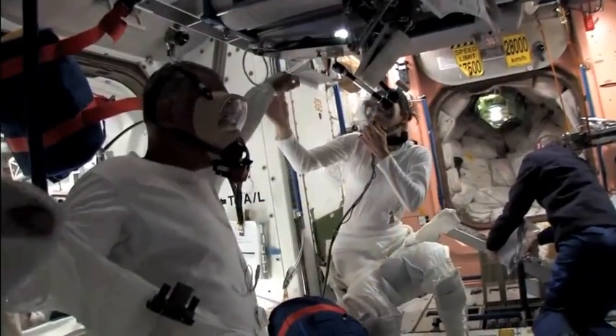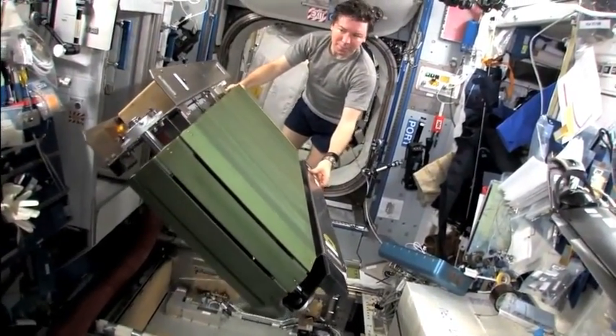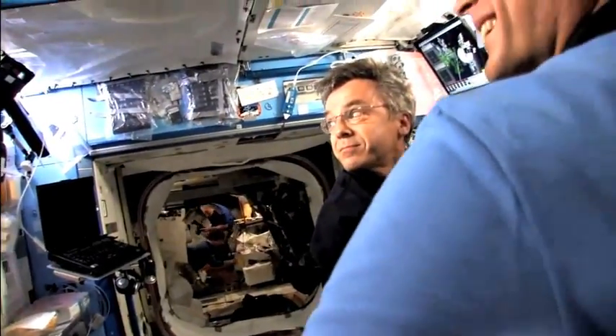By keeping the humidity low on the space station, ECLSS provides a comfortable environment for astronauts, plus keeps things like bacteria or fungus from growing on the station in unwanted places.